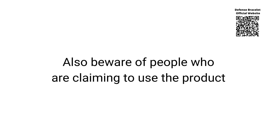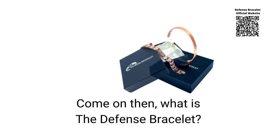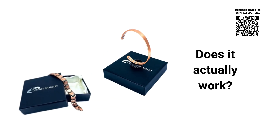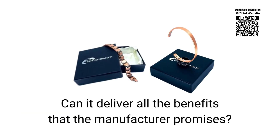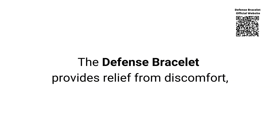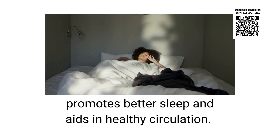Also beware of people who are claiming to use the product when they have not actually used it. So, what is the Defense Bracelet? Does it actually work? Can it deliver all the benefits that the manufacturer promises? The Defense Bracelet provides relief from discomfort, promotes better sleep and aids in healthy circulation.